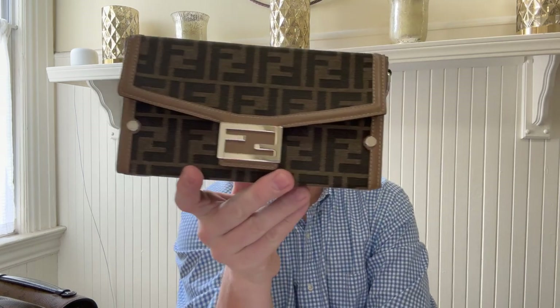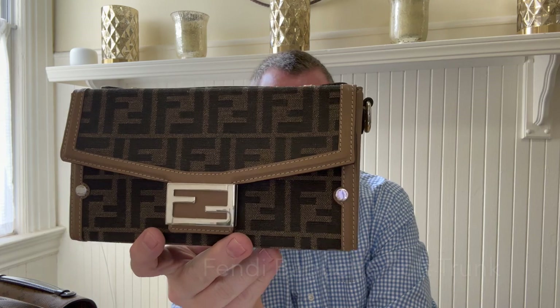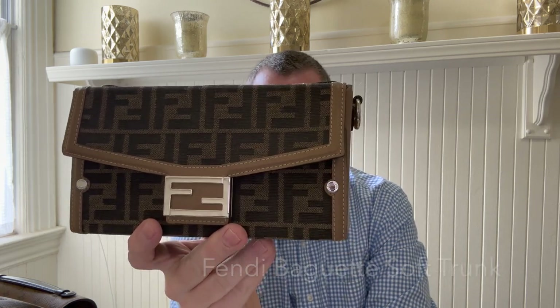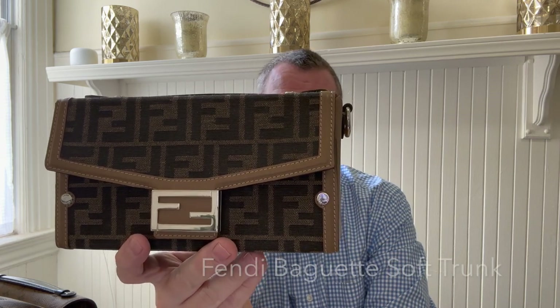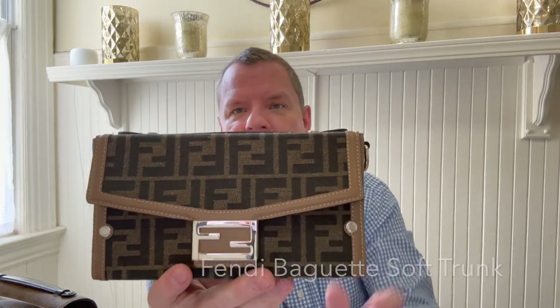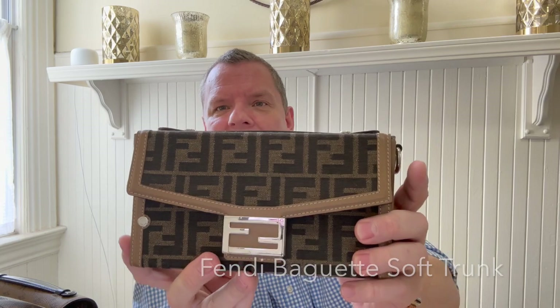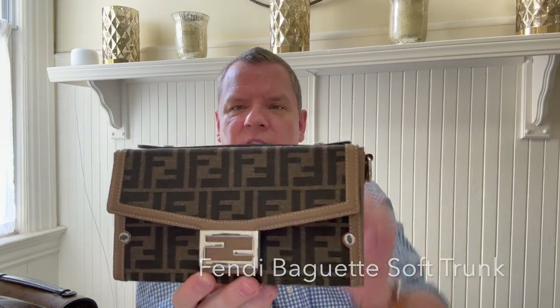Now we are going to move on to Fendi. This here is my only Fendi bag as of yet. This is the Baguette Soft Trunk in the Zooka print. This is in the men's line. The only items in the men's line that I have are the Gucci bag I showed you, this, and my next item. I love this. It is like structured and firm. It offers versatility in how you can carry it.